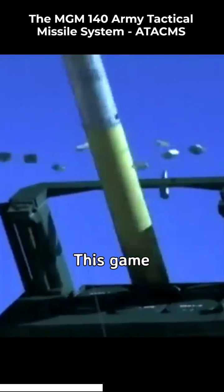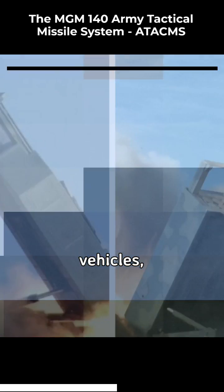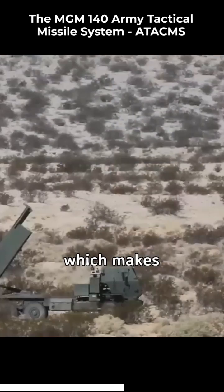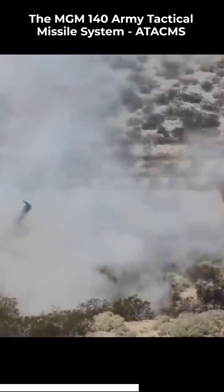We're not just talking about any old target — we're talking about hitting specific, high-value targets with pinpoint precision. This game-changing weapon has been designed to be launched from a variety of vehicles, including trucks and trailers, which makes it an incredibly versatile weapon that can be used in a variety of different scenarios.